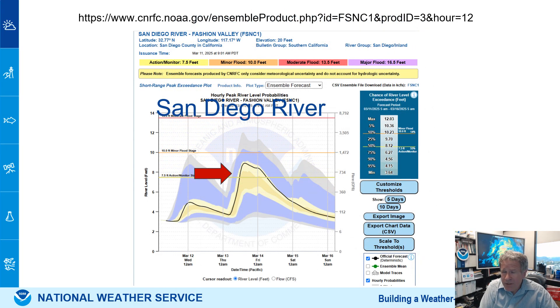We are looking at potential minor river flooding — this is the San Diego River. The link is shown above. We can see it's going into the action or monitor stage, which means some of the lowest lying areas could see inundation and flooding. There is a slight potential for it to reach up to that 10-foot flood stage, and that would be Thursday morning or early Thursday afternoon.